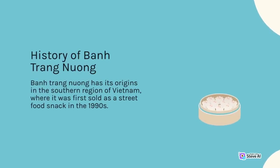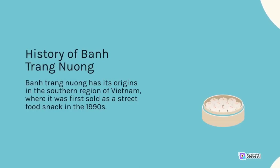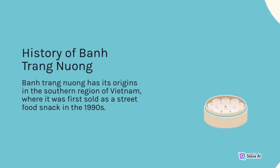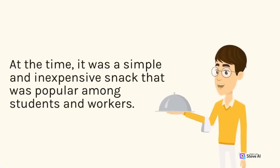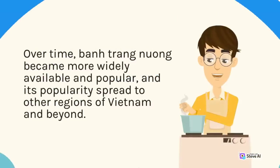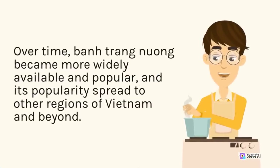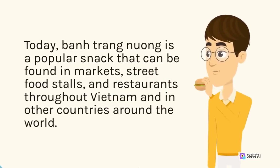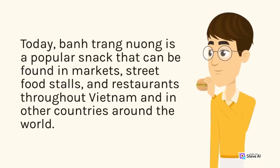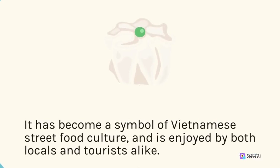Ban trang nuong has its origins in the southern region of Vietnam, where it was first sold as a street food snack in the 1990s. At the time, it was a simple and inexpensive snack popular among students and workers. Over time, ban trang nuong became more widely available and popular, and its popularity spread to other regions of Vietnam and beyond. Today, ban trang nuong is a popular snack found in markets, street food stalls, and restaurants throughout Vietnam and in other countries around the world. It has become a symbol of Vietnamese street food culture.